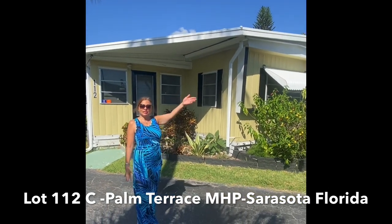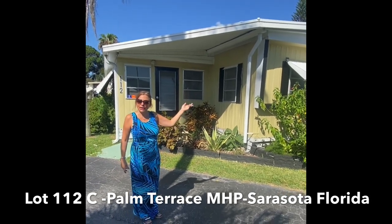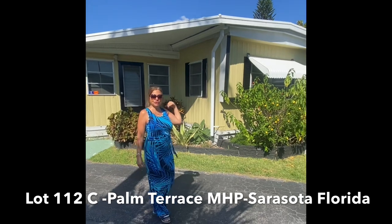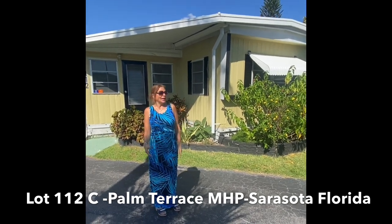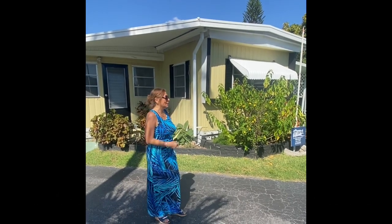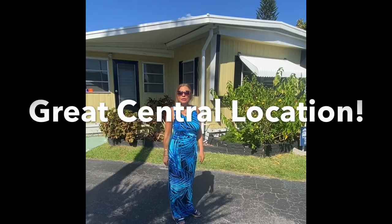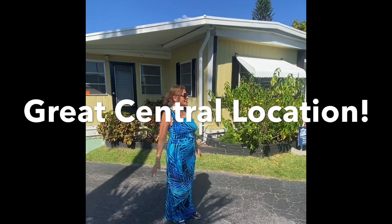You're located close to UTC Mall shopping. SRQ Airport is maybe five minutes away. You've got Lido Beach right here about ten minutes away. And you're super close to I-75 — it is just a fabulous spot for the North Sarasota area. Nice and safe, super clean.